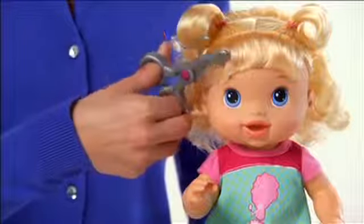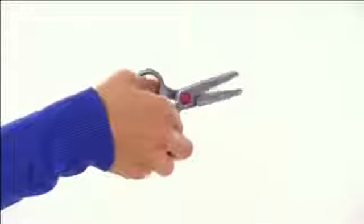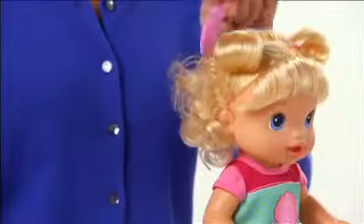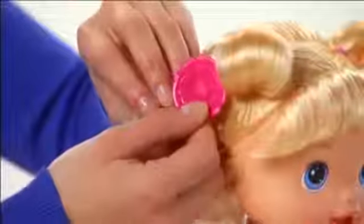Introducing the Baby Alive Beautiful Now Baby Doll from Hasbro. The Beautiful Now Baby Doll lets girls pretend to cut and style baby's hair with toy scissors that make snipping sounds, a working water spray bottle, a comb, and three barrettes to style the doll's hair.